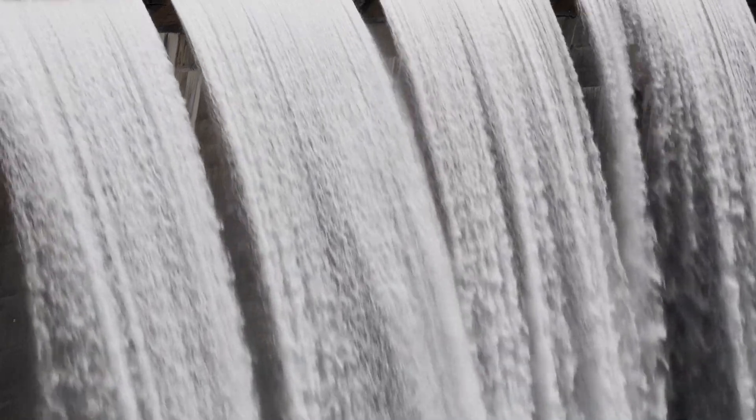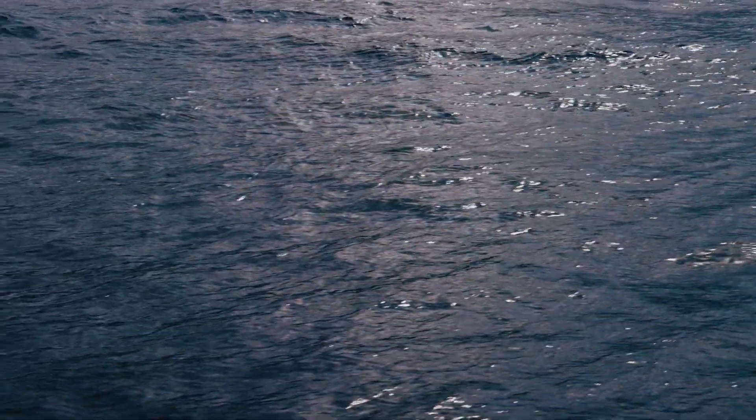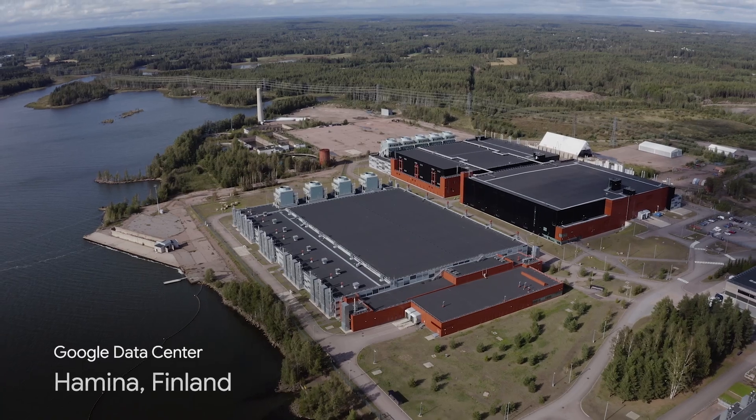Wherever we do use water, we are committed to doing so responsibly. This includes using alternative sources like recycled water or even seawater for cooling, like at our data center in Hamna, Finland.